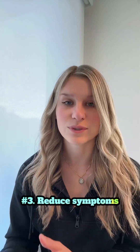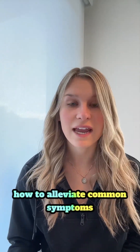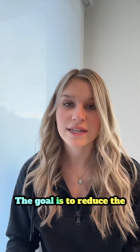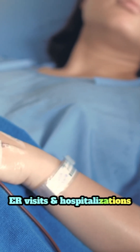Number three is to reduce symptoms and complications. Your program should teach you how to alleviate common symptoms such as coughing, mucus buildup, fatigue, and anxiety. The goal is to reduce the frequency of flare-ups, ER visits, and hospitalizations.